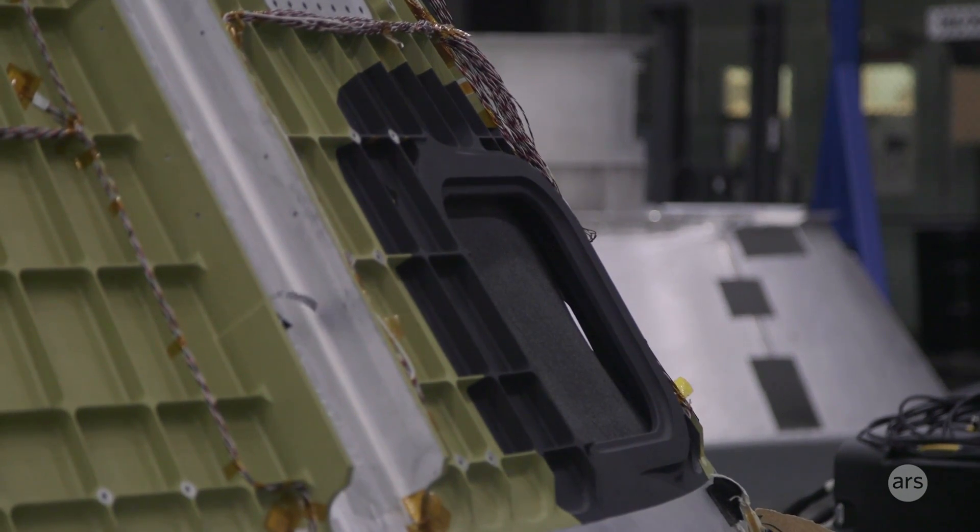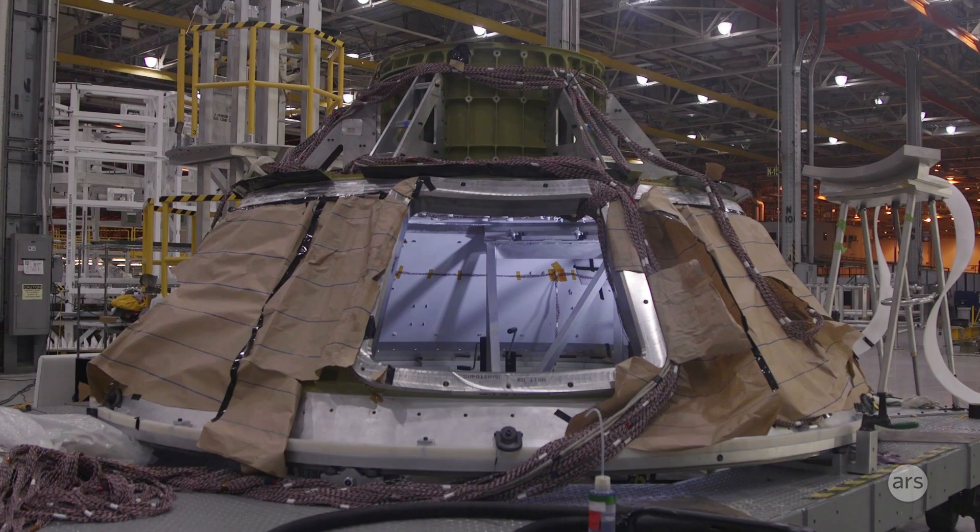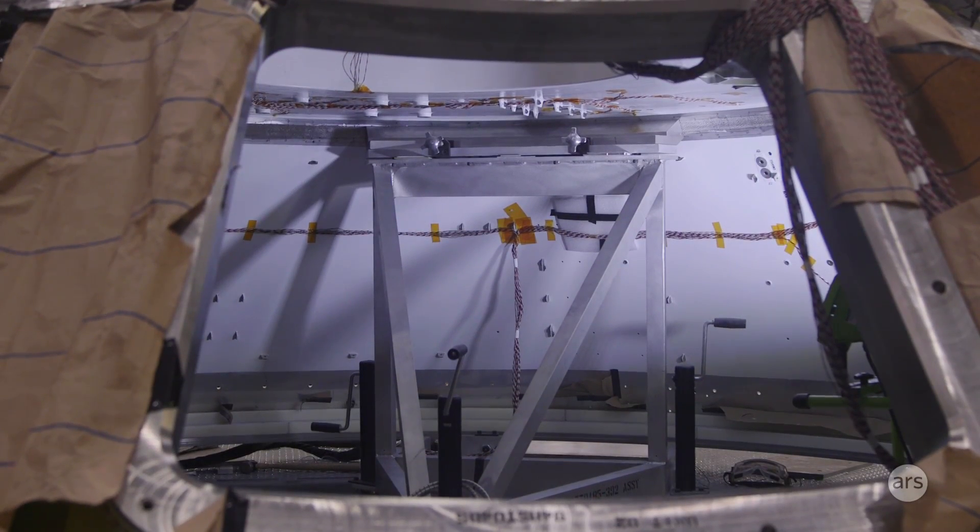You might be able to see in the background that there are some areas of the welds that we've actually taken cutouts of, because we'll take those and we'll do some pull tests on those to make sure that we're getting the right strength that we're looking for in the welds.